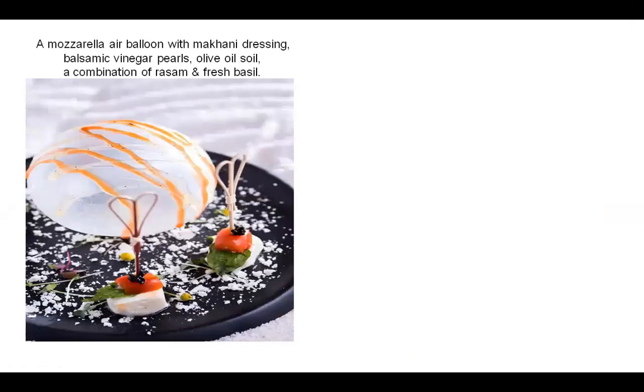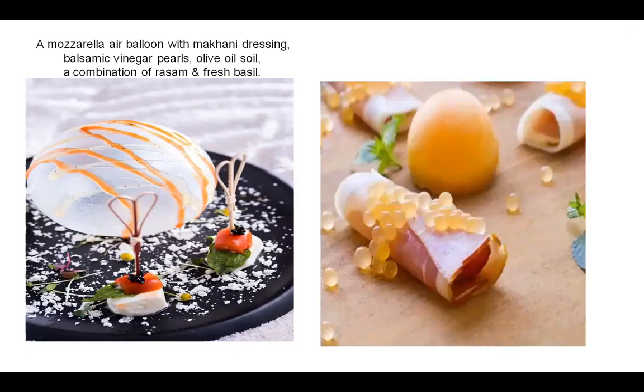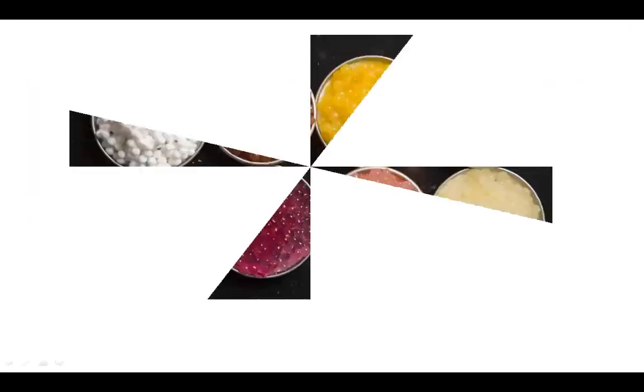Then you have this lovely looking starter, which is actually a mozzarella air balloon with a makhani dressing, balsamic vinegar pearls, olive oil soil, and a combination of rasam and fresh basil. And here you have bacon or prosciutto ham which is rolled and made up with melon cantaloupe caviar. It looks absolutely stunning, and when you actually taste it you're not expecting these flavours — which is only possible due to Molecular Gastronomy.